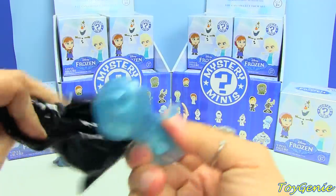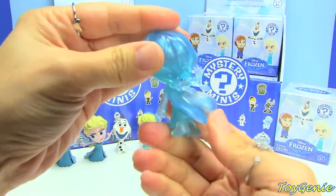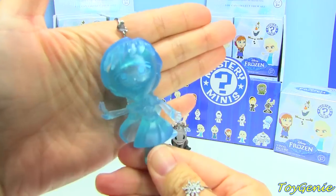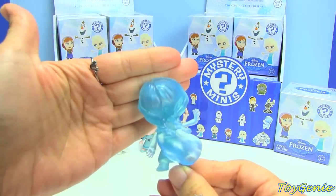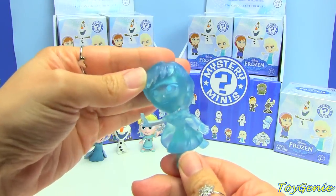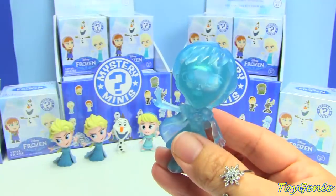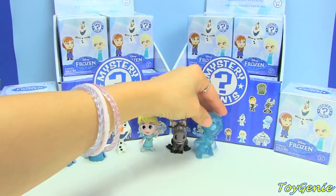Oh my gosh! Oh my gosh! Yay! Oh, this one is really pretty — the camera doesn't do it any justice. She's see-through! And this one is an ultra rare — she is 1 out of 36. This one is super cool!